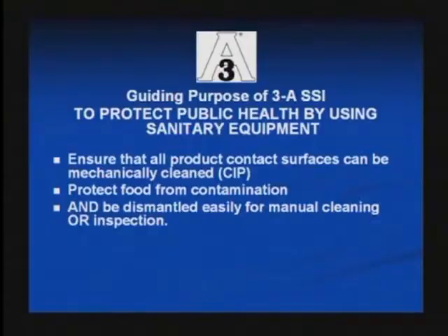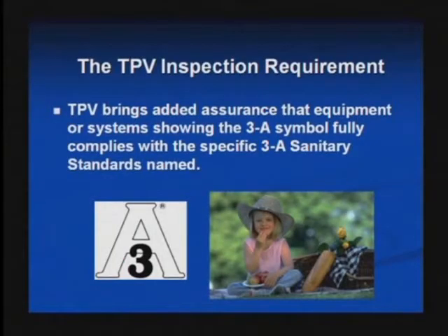In this day and age, it's hard to go anywhere in the course of a day and not bump into some kind of requirement for somebody doing something for you, but they've got to hold a third-party verification or a credential in order to perform that service. In the food industry, credible third-party inspection agents are going to play a more important role going forward, working in a complementary fashion with the folks on the front line inspecting equipment. The TPV certainly brings added assurance that the equipment or systems showing the symbol do, in fact, conform in all particulars to the 3A Sanitary Standards referenced.